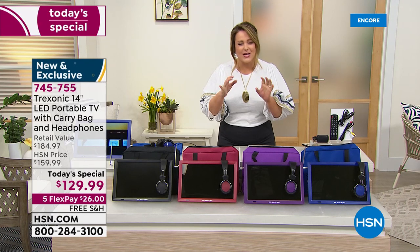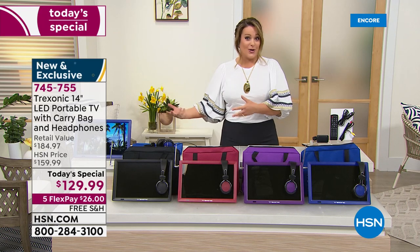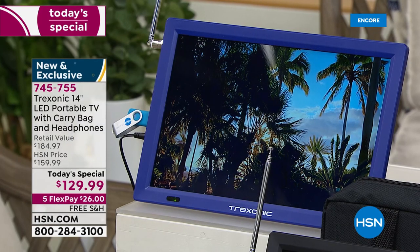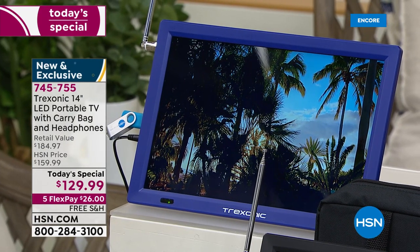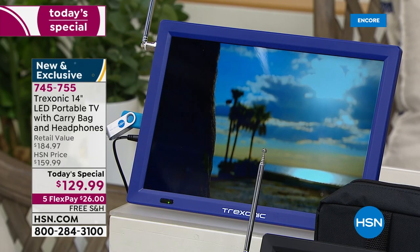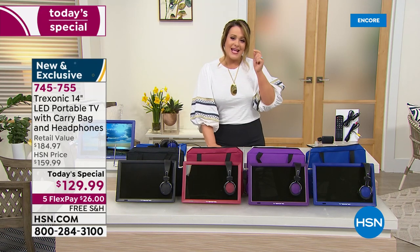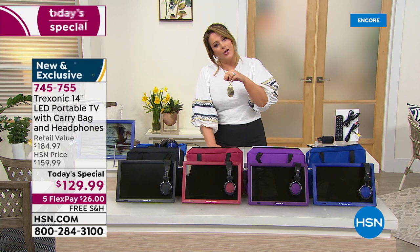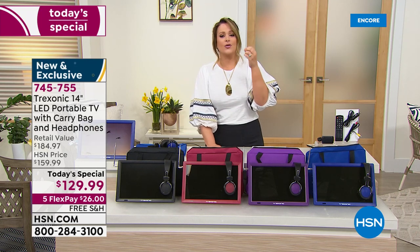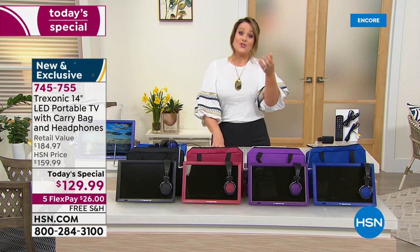At 14 inches you're not squinting, you're not moving in closer to see it — people can share and watch with you. It's a great Goldilocks size, and it has a built-in antenna so you're watching free programming wherever you go. It's got great ports where you can put a memory card in if you've got things recorded or photographs on it, plus an HDMI port.